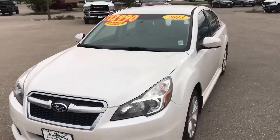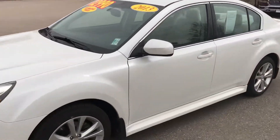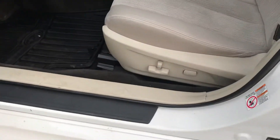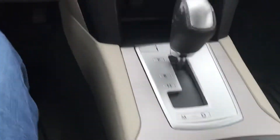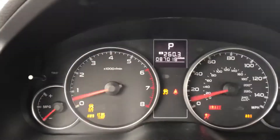$12,990 is your price on this 2013 Subaru Legacy all-wheel drive — power driver seat, power windows, locks, and even some heated seats in this one.